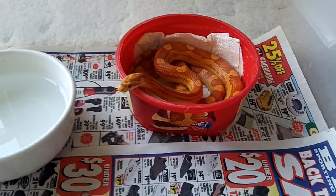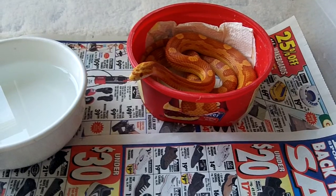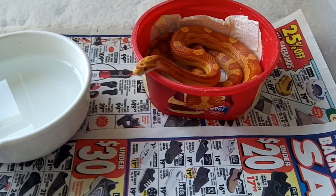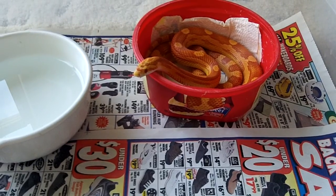Last time I weighed him, like July 26, 2012, he's about 30 inches long and 167 grams.